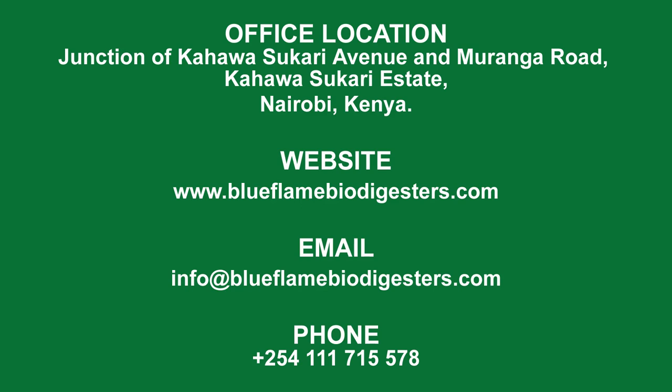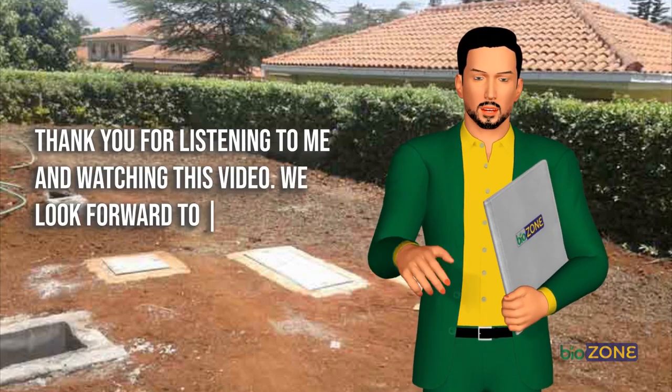For more information, visit their offices at the junction of Kahawa Sukari Avenue and Moronga Road, in Kahawa Sukari Estate, Nairobi, Kenya. You can also visit their website at www.blueflamebiodigesters.com or email at info@blueflamebiodigesters.com. You can also call, text, or WhatsApp on +254 111 715 578. Thank you for watching this video — we look forward to working with you.